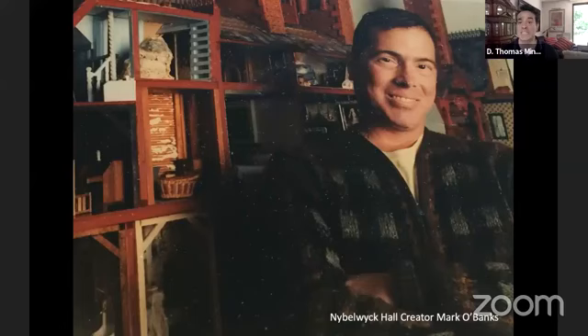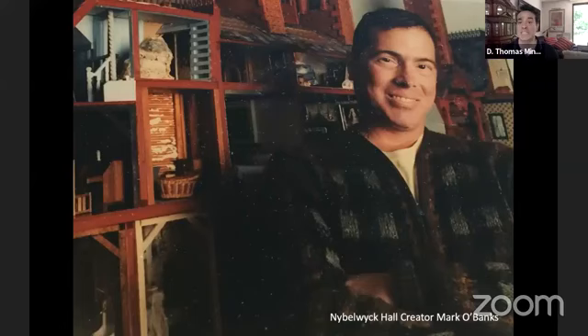I have a very special attachment to Nibblewick Hall. It is an extraordinary dollhouse. There are so many things that get me connected to this piece, and it starts with Marco Banks, the creator of Nibblewick Hall. He basically spent about 10 years of his life, between 1990 and the year 2000, building this extraordinary home in 1/12th scale.